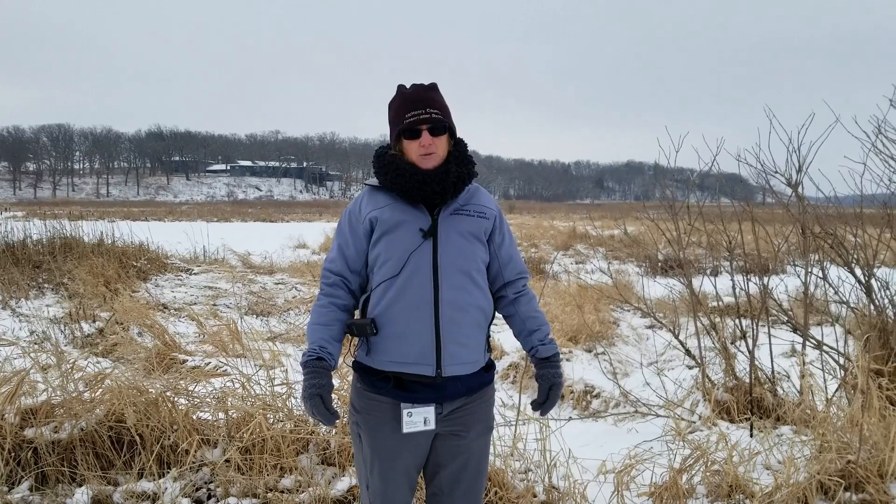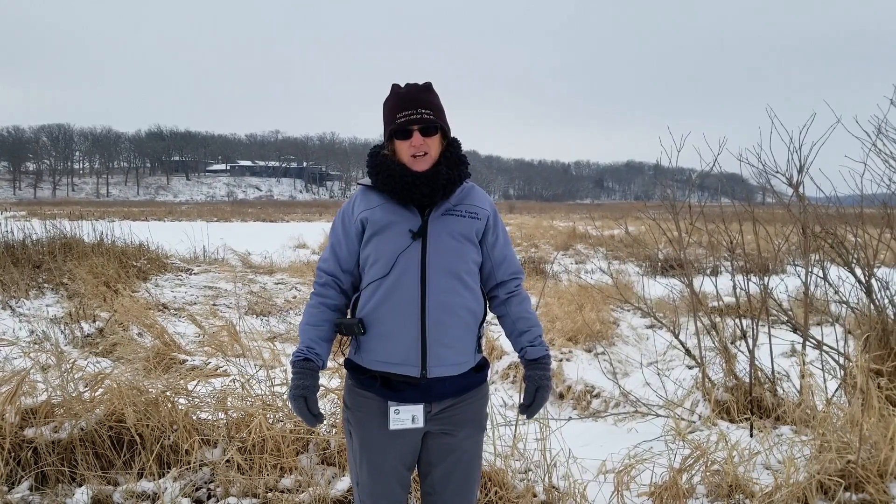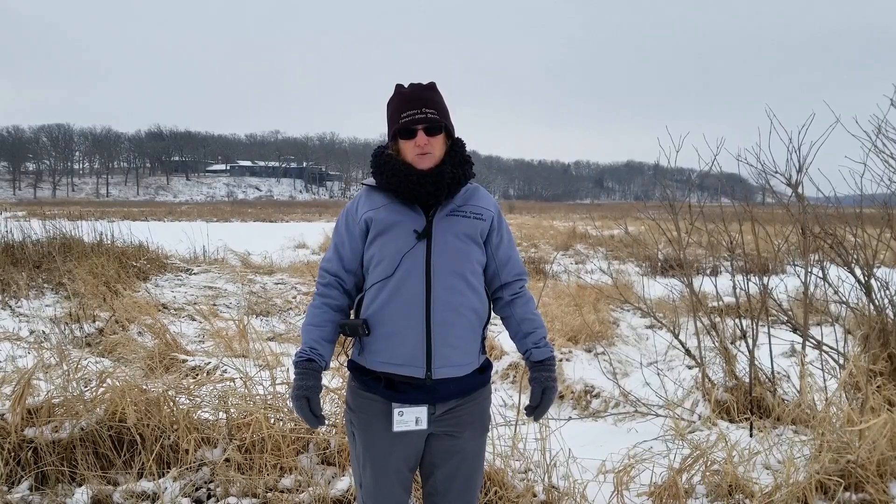Thanks for watching. Don't forget to respect the plants and animals in your local conservation areas, and catch us next time on McHenry County Conservation District's Wonders of the Wild.